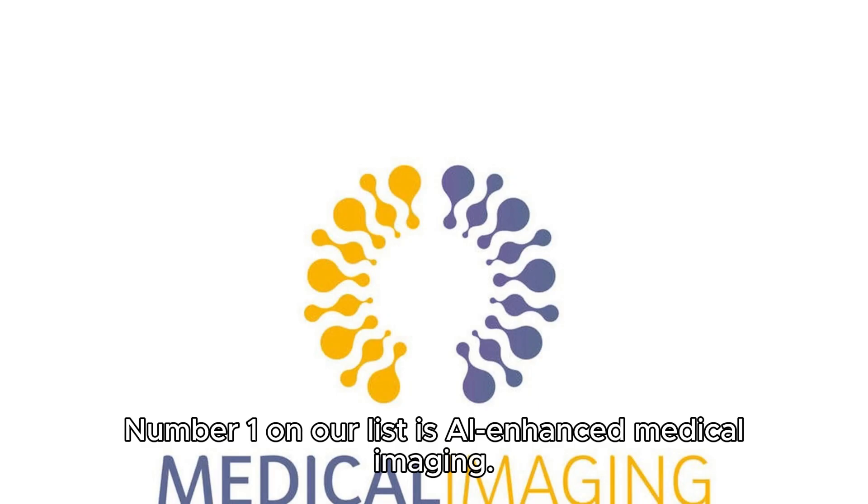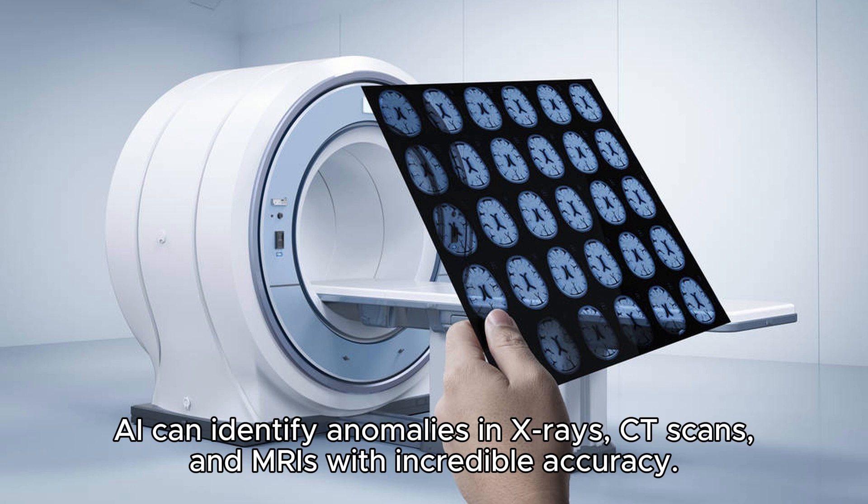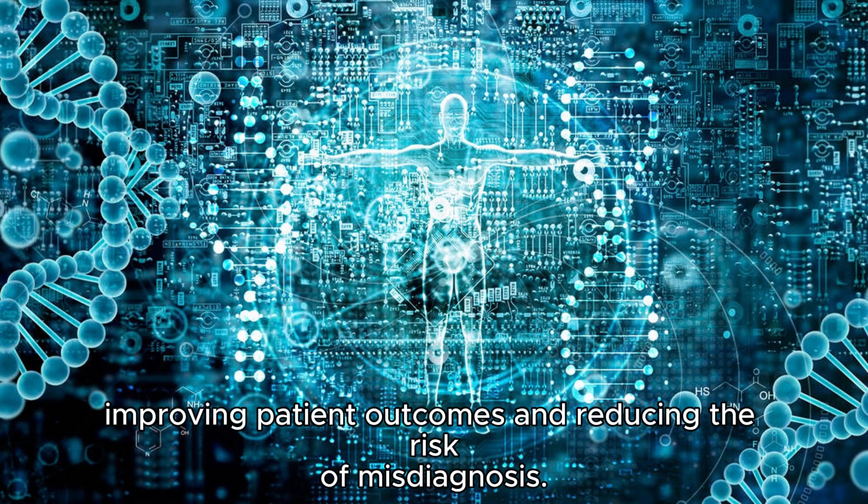Number one on our list is AI-enhanced medical imaging. AI algorithms are transforming the way we diagnose and treat diseases by providing sharper and faster image analysis. AI can identify anomalies in x-rays, CT scans, and MRIs with incredible accuracy. It helps radiologists detect conditions like tumors, fractures, and even early-stage cancer, improving patient outcomes and reducing the risk of misdiagnosis.